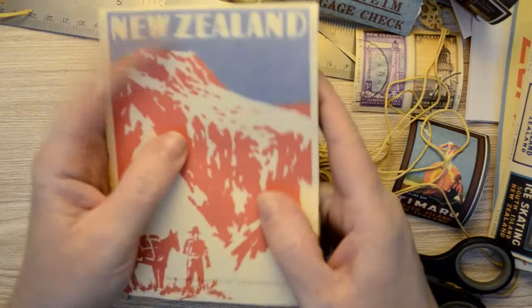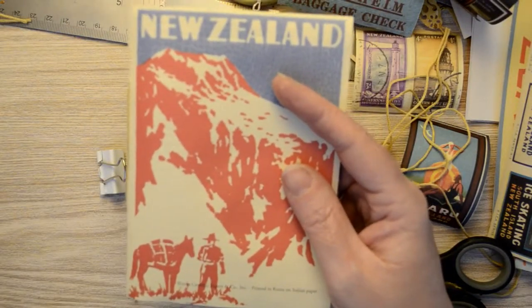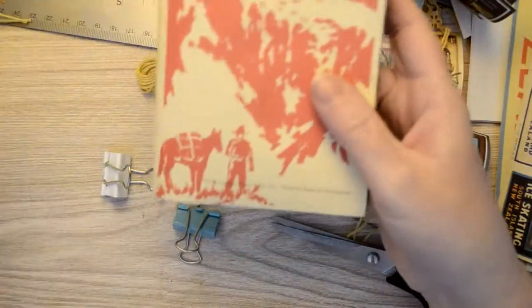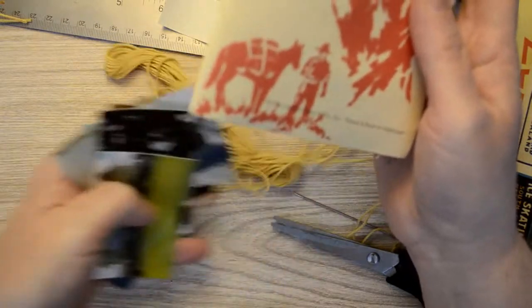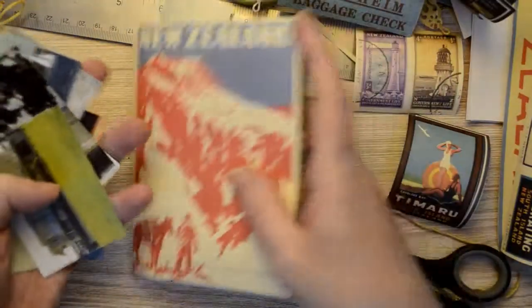All I need to do now is decorate it. I've got my photos from my little sprocket camera all ready to stick in, so this is the fun part now. I'm just going to sort out where I want the photos and where I want embellishments, and then I'll come back to you.